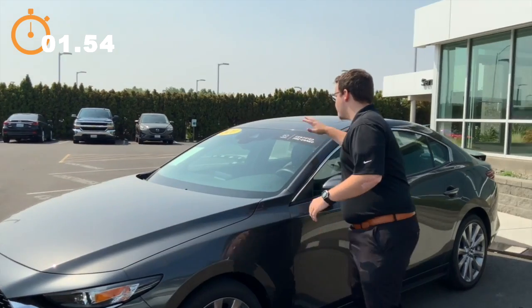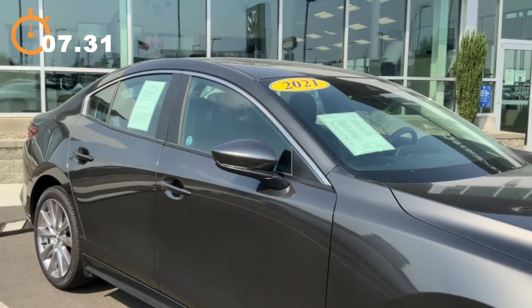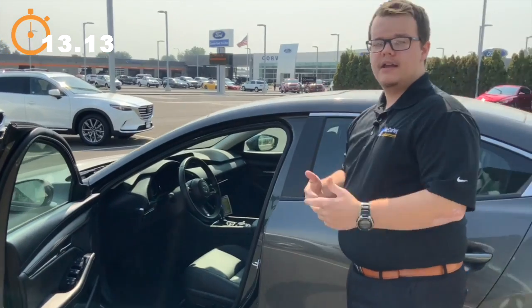All right guys, so this is a certified pre-owned Mazda 3. It has lane keep assist, lane departure warning, and blind spot monitoring on both mirrors. On the inside, we have these beautiful leatherette seats. It has Apple CarPlay and Android Auto.